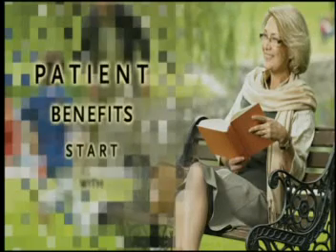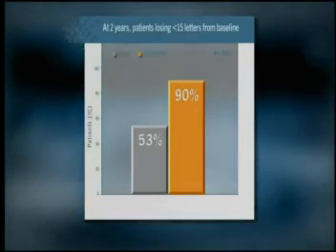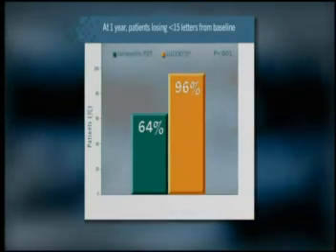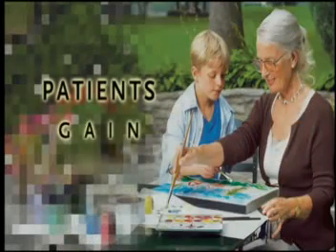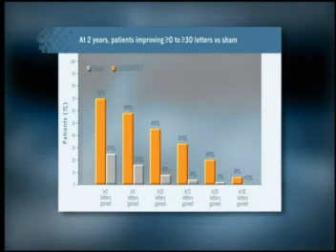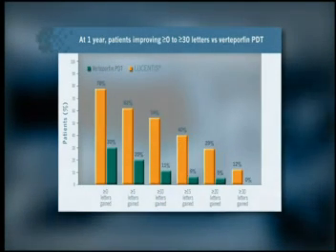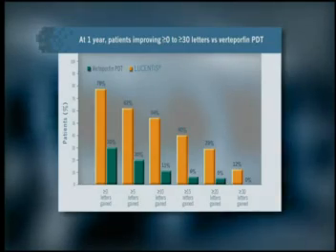Patient benefits start with maintaining vision with Lucentis. 90% of patients with minimally classic or occult lesions treated with Lucentis maintain vision at 2 years, and 96% of patients with predominantly classic lesions treated with Lucentis maintain vision at 1 year. 70% of patients with minimally classic or occult lesions gain greater than or equal to 0 letters of vision at 2 years, and 78% of patients with predominantly classic lesions gain greater than or equal to 0 letters of vision at 1 year.